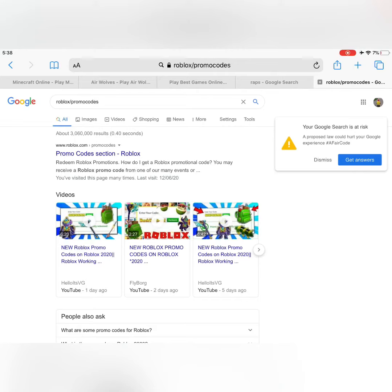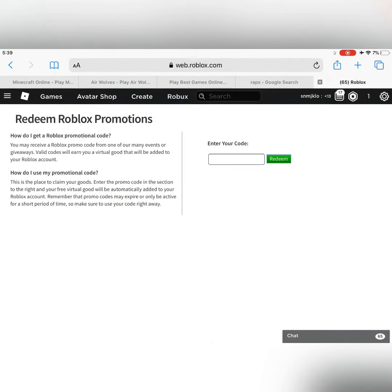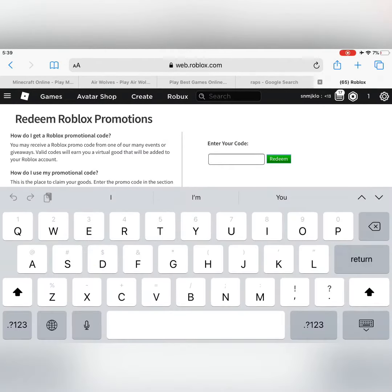After that, you want to tap on the first selection. As you can see, it's secure — this is the real Roblox website and not any virus.